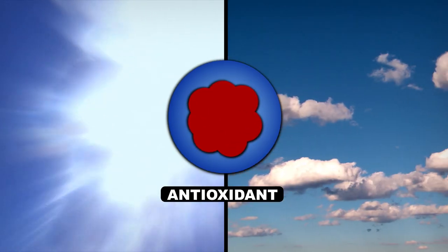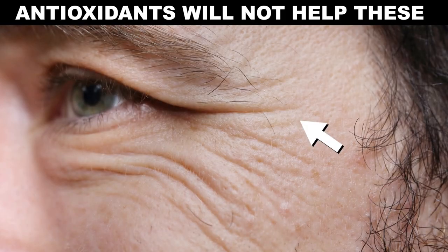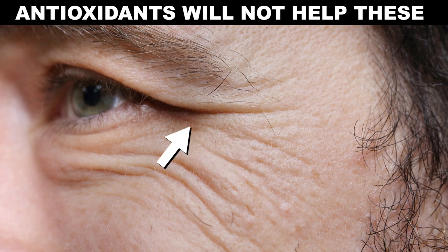However, it doesn't always work well in practice. Antioxidants are unstable when exposed to light and air, and it's a pain converting them to a form that gets through skin. Though antioxidants prevent further damage, they won't help you with those wrinkles you already have.